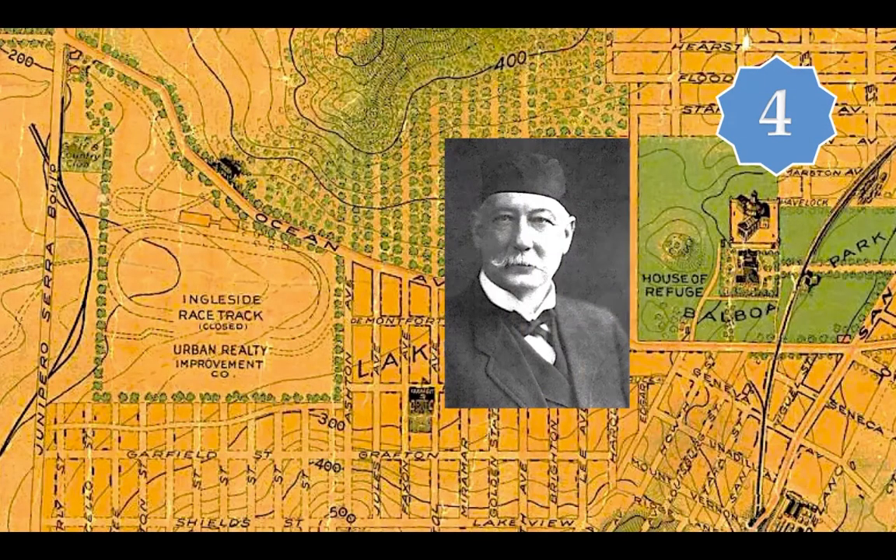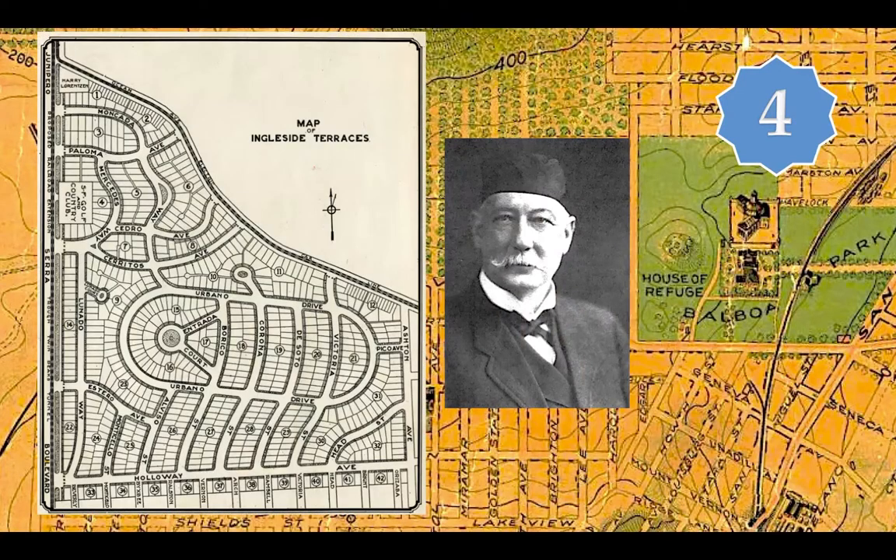In 1910, architect and developer Joseph Leonard and his partners bought the old Ingleside Track with plans to create a landscaped master plan development of high-end homes. This would be a so-called residence park with curving streets, cul-de-sacs with small parks, decorative columns and gateways, and — as was popular with exclusive communities at the time — restrictive deed covenants running with the land. This was an era before widespread municipal zoning laws, so deed covenants offered buyers assurance that their neighbor couldn't build to the fence line or open a slaughterhouse. But these covenants were also explicitly racist, banning minority residents or ownership in these developments.